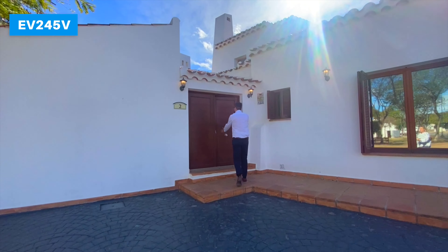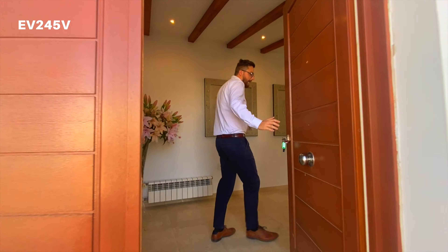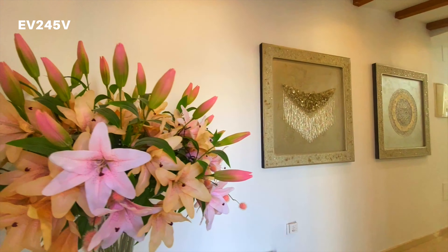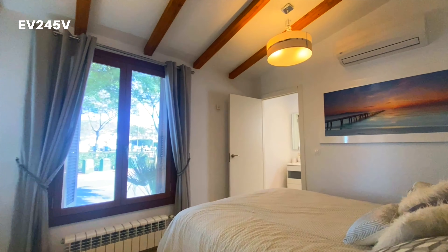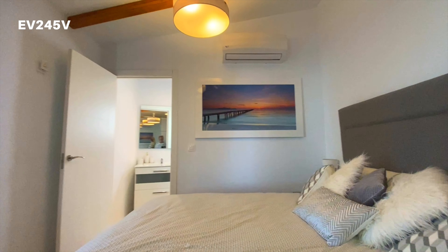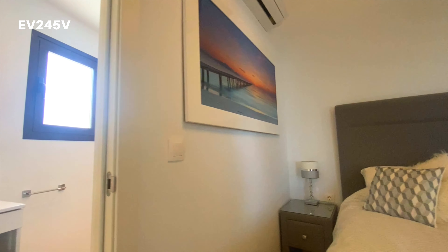First thing you can see, they've extended out the front entrance, which gives you this lovely open feel as you step inside. And as soon as you step inside on the left-hand side, you've got your first spare bedroom. This spare bedroom has been added on to the front of the property and it's also got an ensuite bathroom as well.